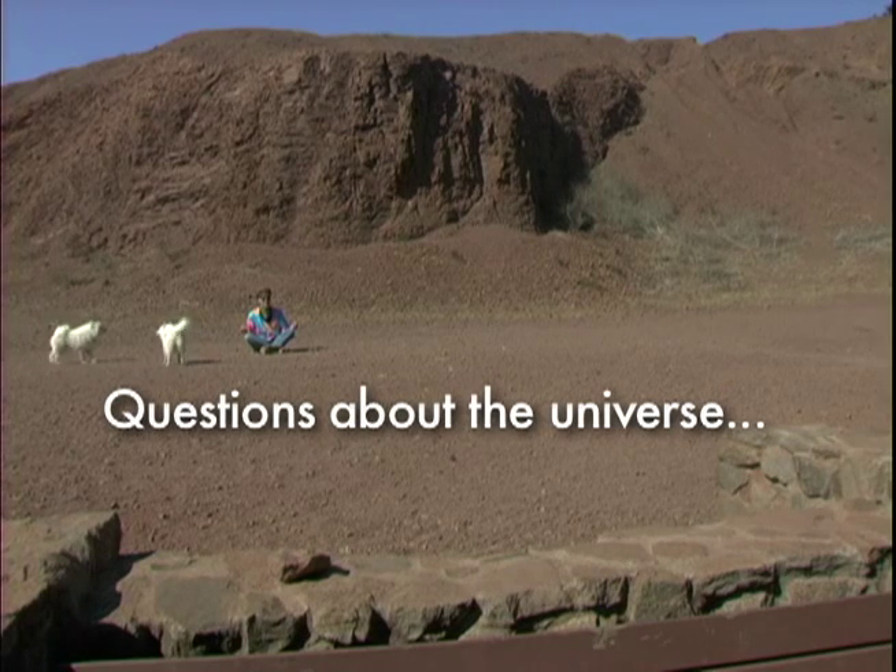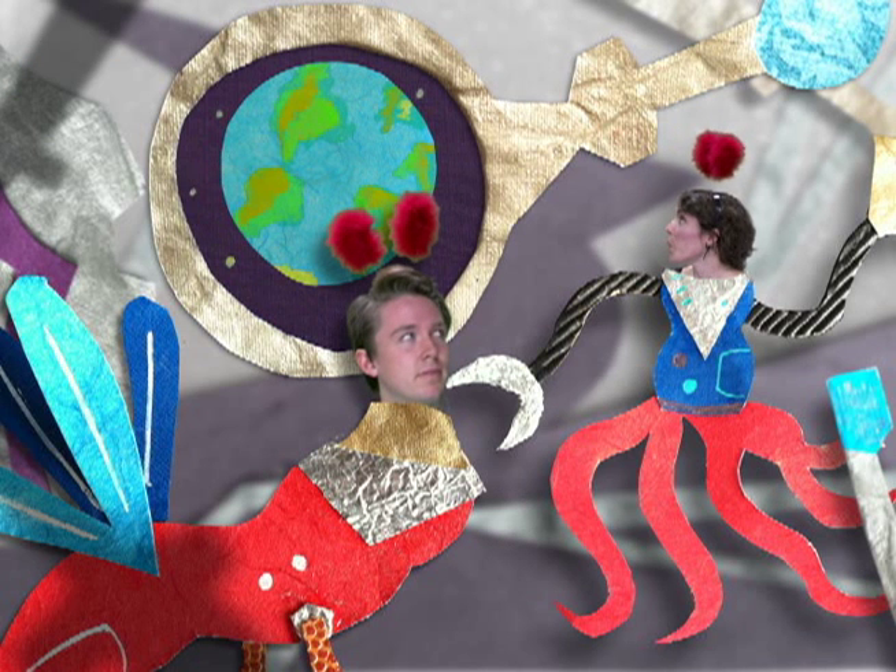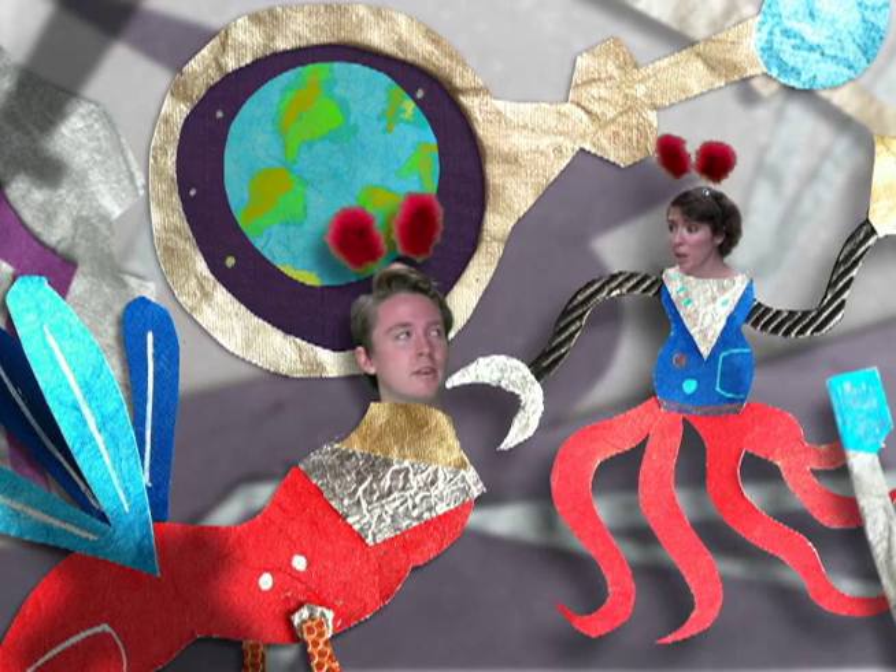How big is the universe? It's so pretty! I want to go there! Can we go? Can we go please?